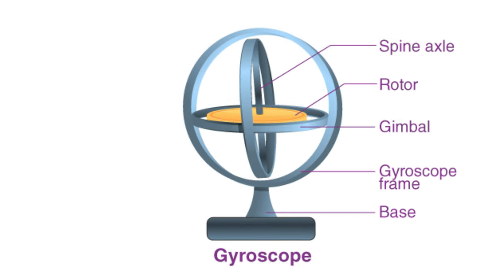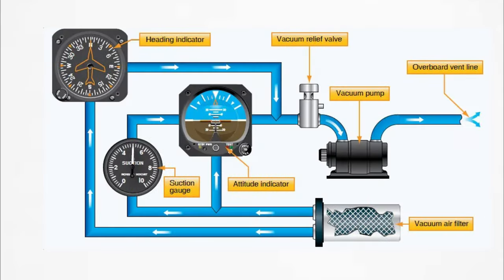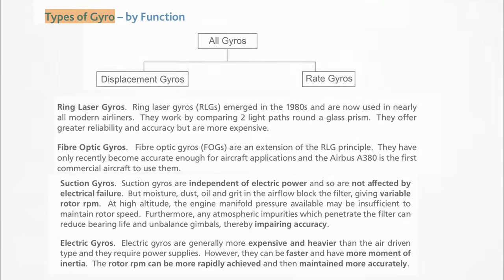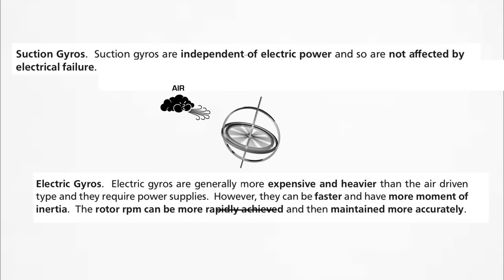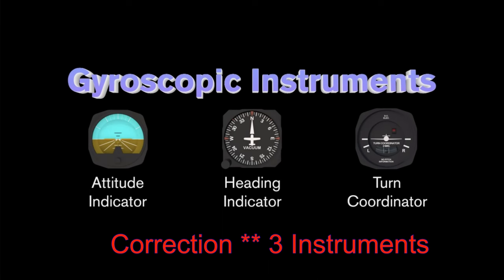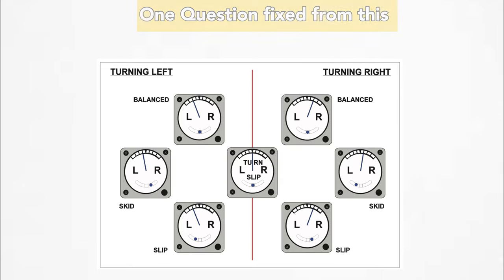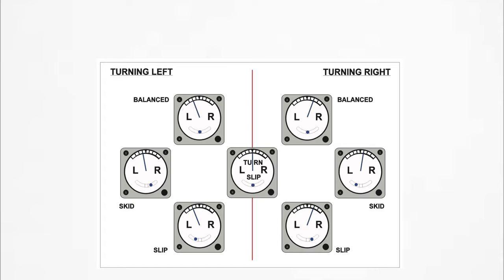The next instrument is the gyroscope — a little lengthier compared to other topics. Study the principle of gyro, rigidity, and precession. Learn the different kinds of gyroscopes and their sources of operation. There are four instruments which work on gyro: artificial horizon, direction gyro indicator, and turn coordinator. Study wander and errors in gyroscopes, and learn to analyze different needle and ball combinations of a turn coordinator from a schematic.